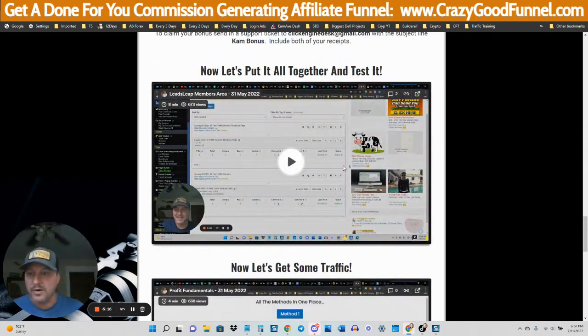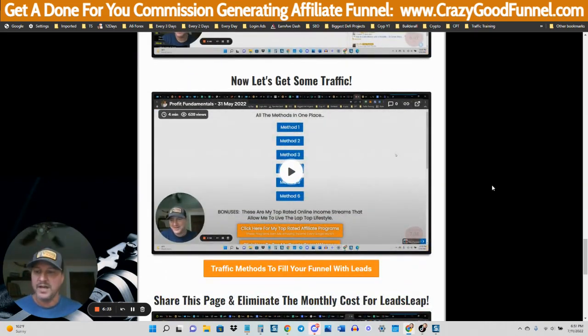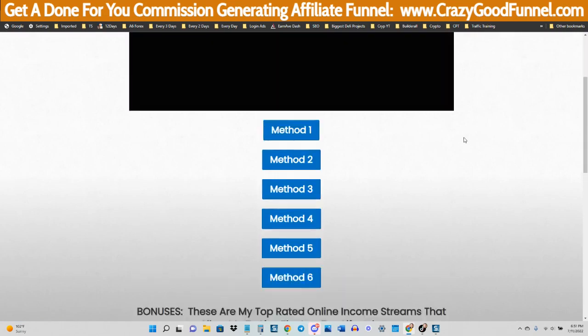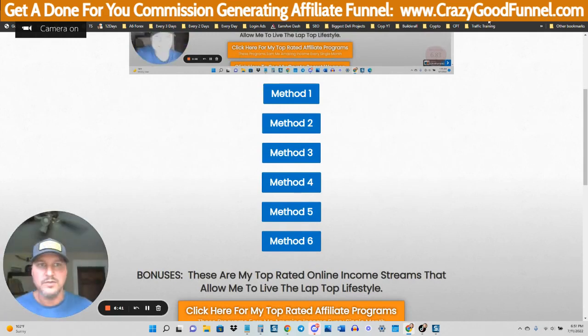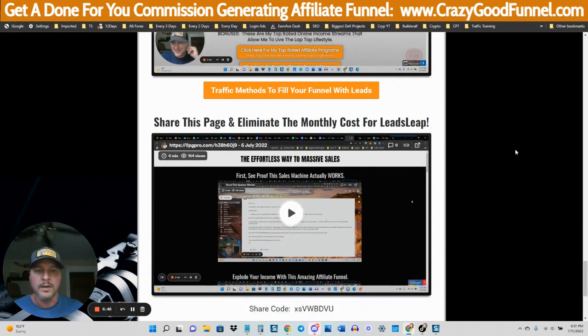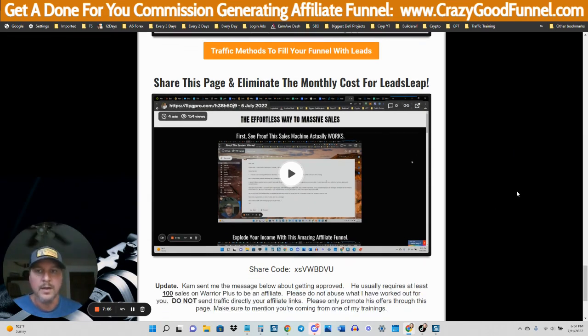Then we're going to put it all together, and you'll be able to test your brand new funnel. Then I'm going to show you how to get traffic, because once you start getting leads into this funnel it's going to spit out commissions for you. I've got a full training with six different traffic methods that are going to walk you through how to start getting traffic to your new website and funnel immediately. Some of the traffic methods — you learn the method, go there, copy and paste some stuff, and you can start getting traffic right away.